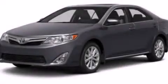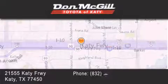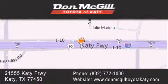We invite you to contact us today to learn more about this vehicle. Don McGill Toyota of Katy is located at 21555 Katy Freeway in Katy. Our goal is to exceed all of your expectations to ensure that you'll return for future visits.